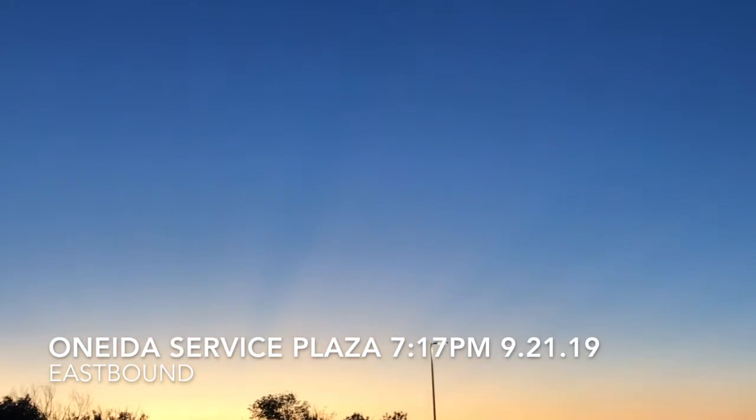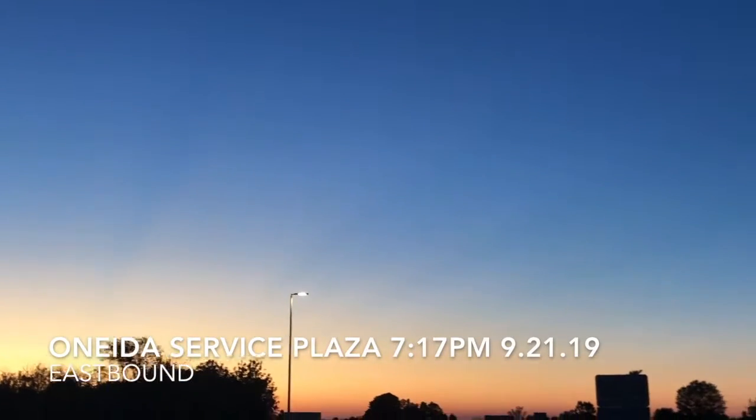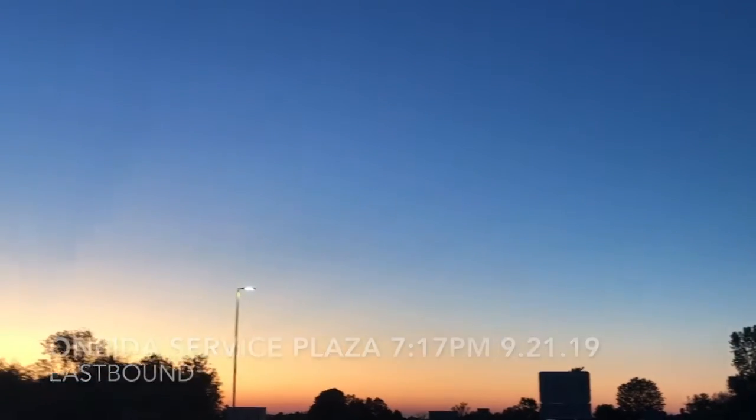I don't know if it's visible, but there's this marvelous streaking or ribbing to the sky here at the rest area. And boy, do I have a story.